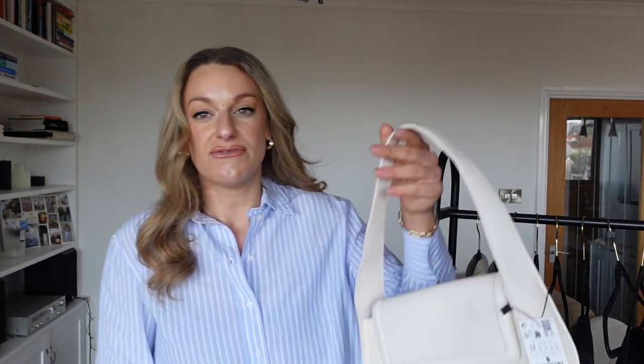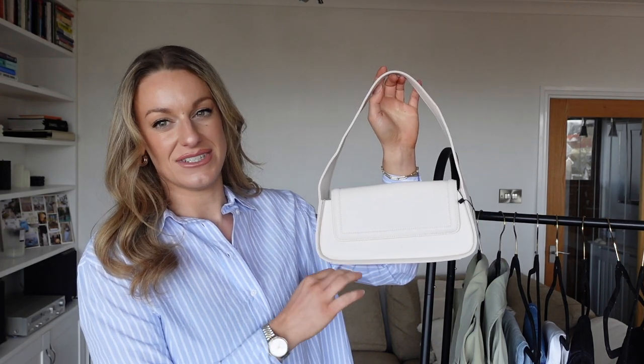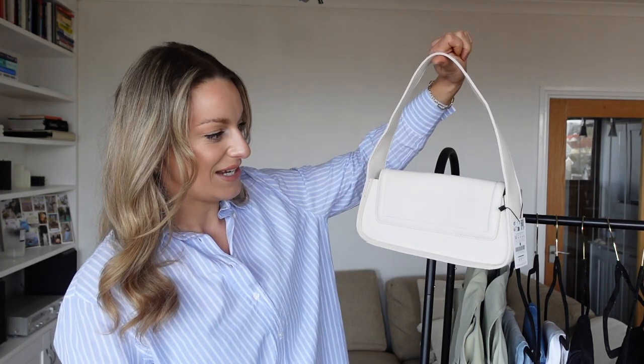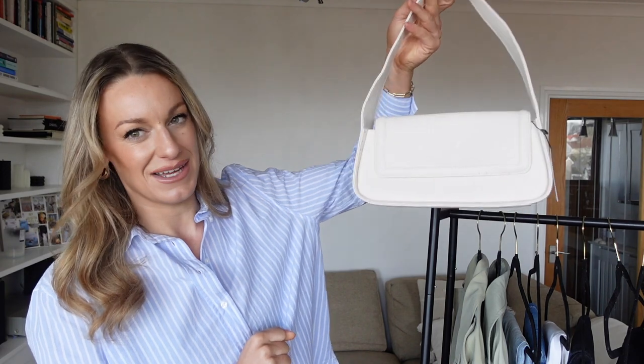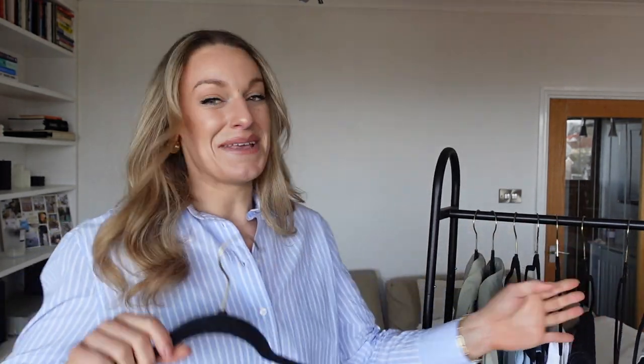Another spring essential is a little white or off-white bag. Obviously black is suitable all year, but having a little white bag like this is a really nice way to elevate any outfit and make it look a little more chic. I really like the shape of this one — it looks really expensive, like a designer dupe. It's £29.99, under £30, a pretty good price point. It comes in quite a few colours and goes really well with blues, denim, sages, white, and black — it'll fit into your capsule wardrobe really well.